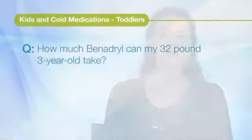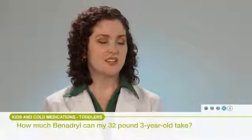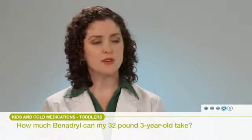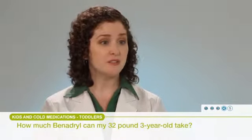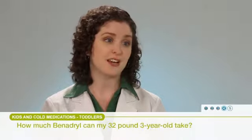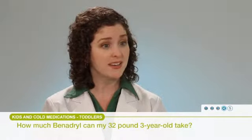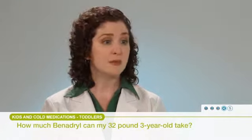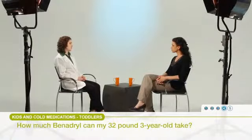How much Benadryl can my 32-pound 3-year-old take? Typically Benadryl for someone this age would be in the range of about 6.25 milligrams. Benadryl is available in a liquid form for this child, which would probably be one of the easiest ways to administer it. Be sure to use a dosing device that came with the package. If not, you can always ask your pharmacist — they often have a dosing syringe available for free or at a nominal fee to help you administer the correct amount.